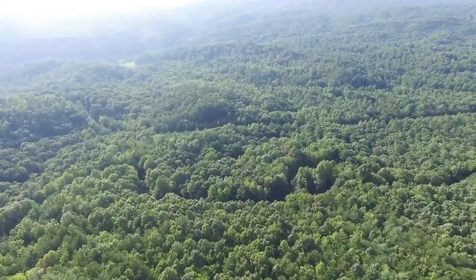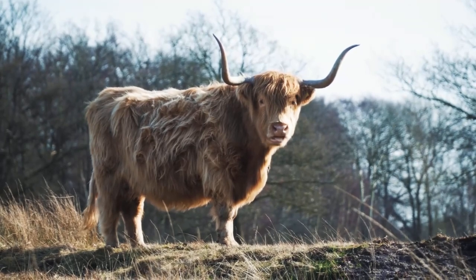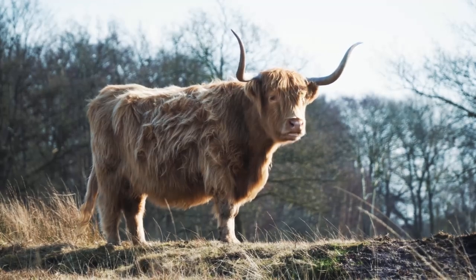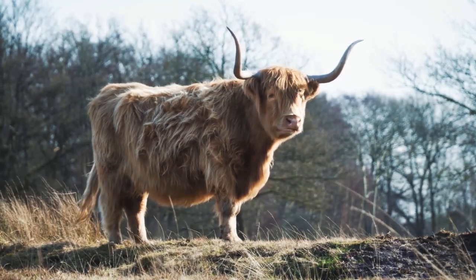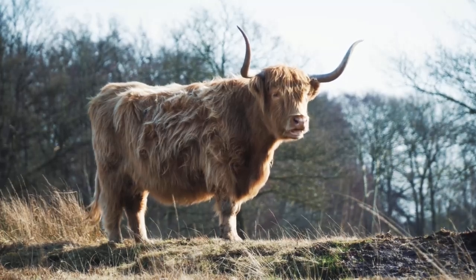Today we're exploring one of my absolute passions: the Highland Cow. These beautiful shaggy creatures aren't just icons of the Scottish Highlands — they're a symbol of strength, resilience and gentle nature. Join me as we spend a day in the life of these wonderful creatures and discover what makes them so special.